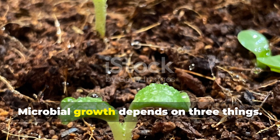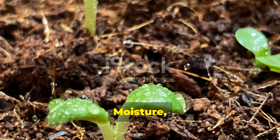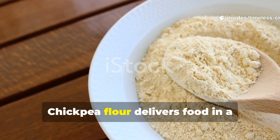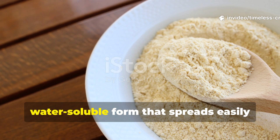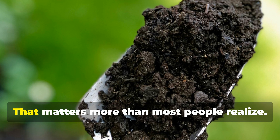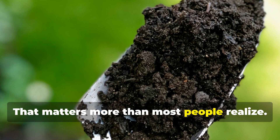Microbial growth depends on three things: moisture, oxygen, and food. Chickpea flour delivers food in a water-soluble form that spreads easily through soil pores. That matters more than most people realize.